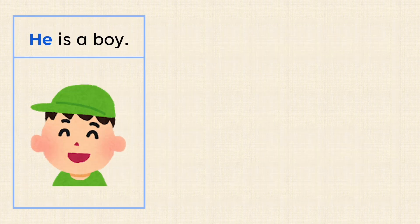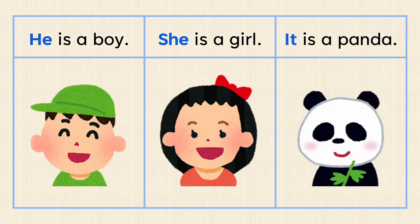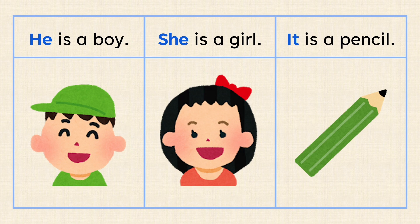He is a boy. She is a girl. It is a panda. It is a pencil.